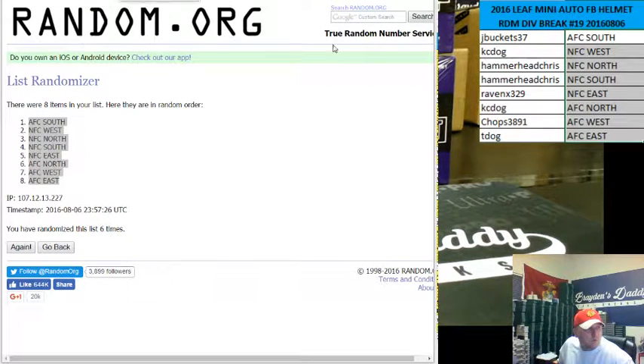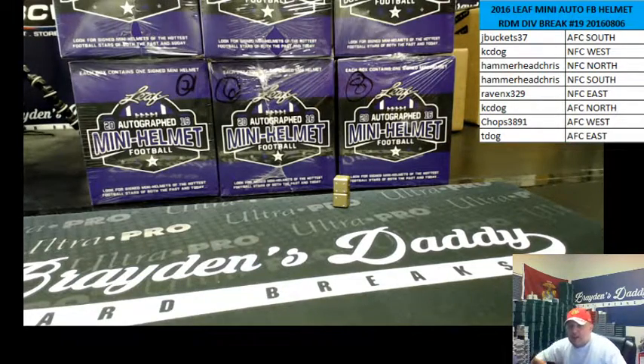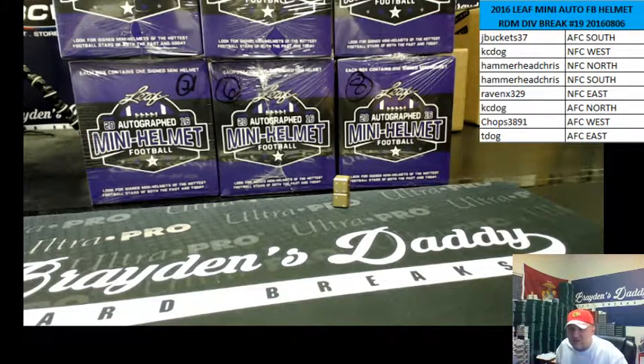So here is our roster. Buckets got the AFC South, Casey Dawg's got the NFC West, Hammerhead Chris has the best division in football, the NFC North, and the NFC South. Raven's got the NFC East, Casey Dawg got the AFC North, Chops got the AFC West, and T-Dawg the AFC East.